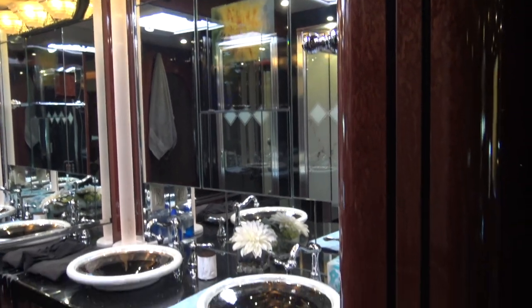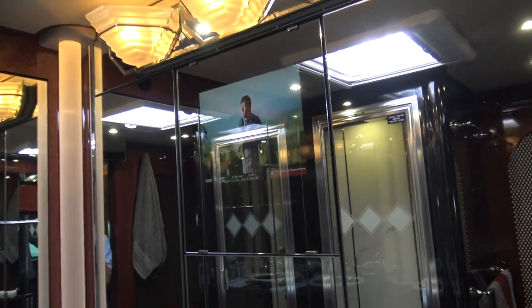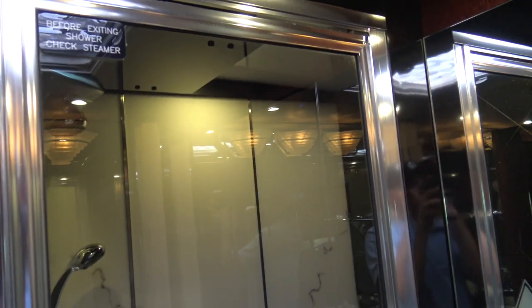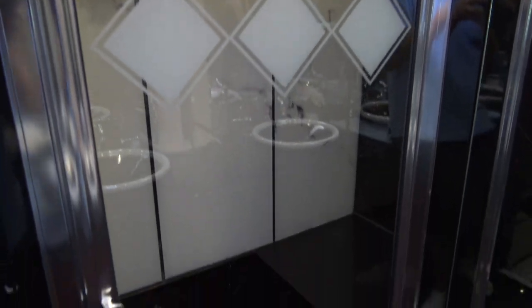One of the coolest parts about this bus is the bathroom way in the back here. It's got even more push-button doors. Even the bathroom has a TV in the mirrors. And one of the other really cool parts is it's got a steam shower — this can be used as a regular shower or a steam shower.